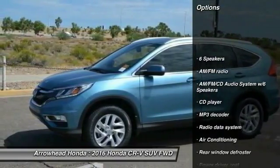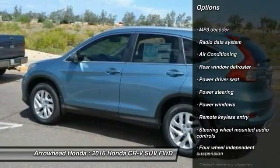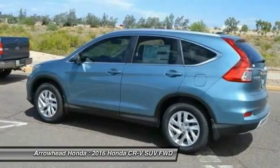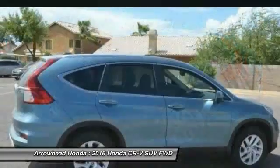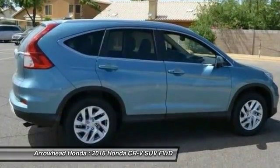Traction control, dual airbags, power steering, air conditioning front, four-wheel disc brakes, AM-FM stereo with CD player, fog lights, power windows, security system, CD player. Come see the car for yourself.